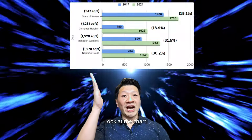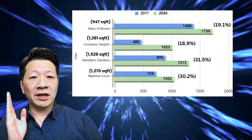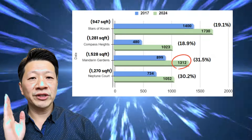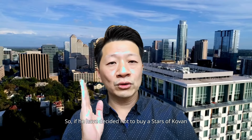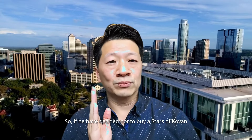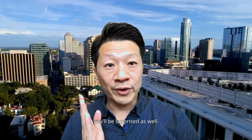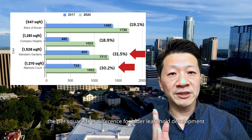And guess what? Look at the chart. Current prices for Stars of Kovan at $1,730 per square feet. $1,000 for Compass Heights. $1,300 for Mandarin Gardens. And $1,000 for Neptune Courts. You can see the price difference. If we had decided not to buy Stars of Kovan and chosen any of the rest, you'll be surprised — the per square feet appreciation for older leasehold developments is actually higher.